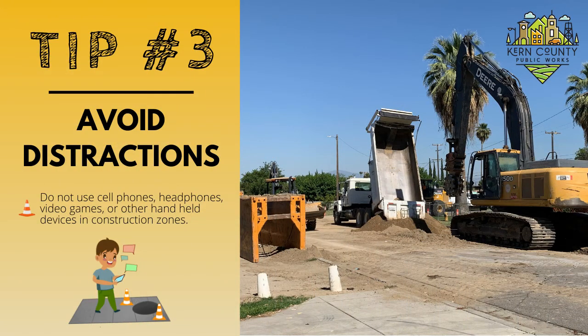Tip number three: avoid distractions. Do not use cell phones, headphones, video games, or other handheld devices in construction zones.